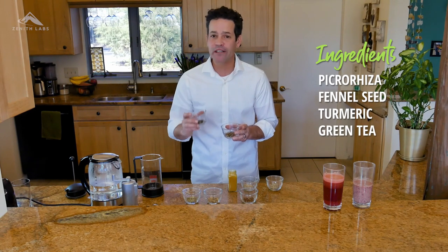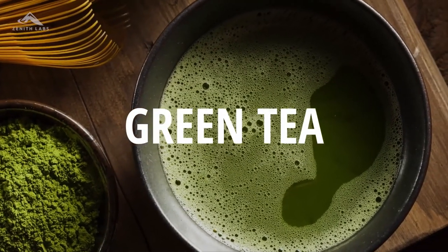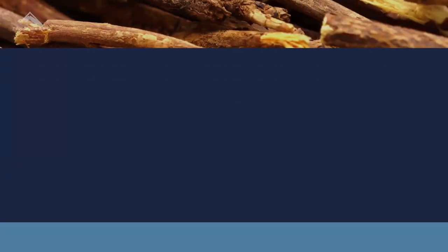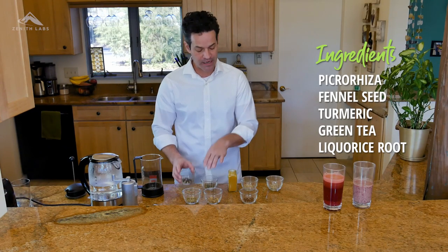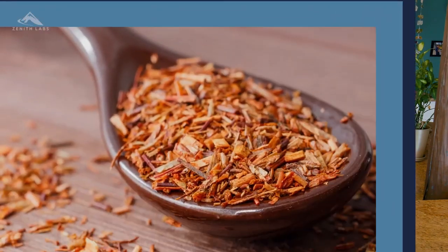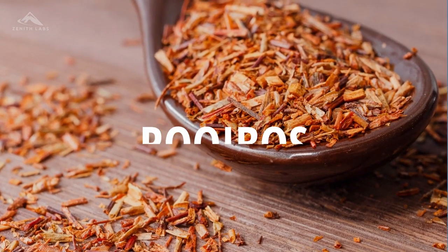Next, let's move to Traditional Chinese Medicine. Here we have green tea, really rich in polyphenols and antioxidants, and glycyrrhiza, also known as licorice root, which has a long history of traditional use in Chinese medicine. Next, let's go to South Africa — rooibos, which means 'red bush,' has been used for its antioxidant properties and for detox in South Africa for a very long time.